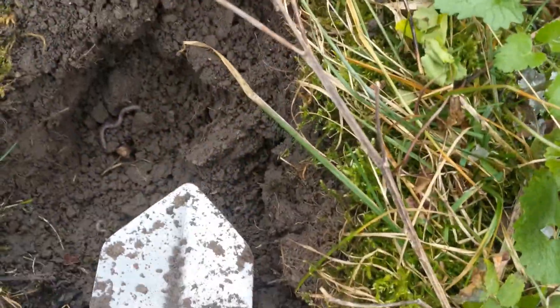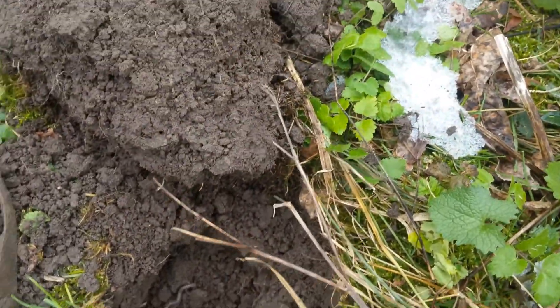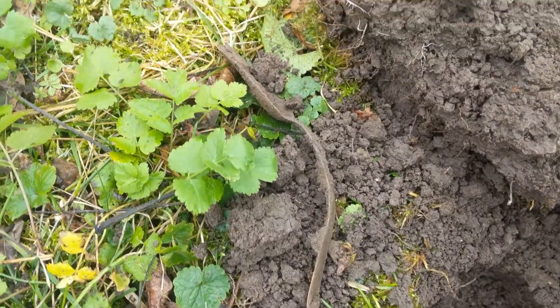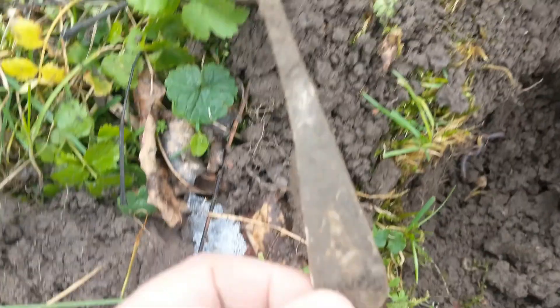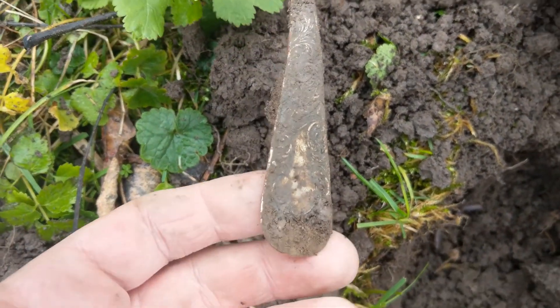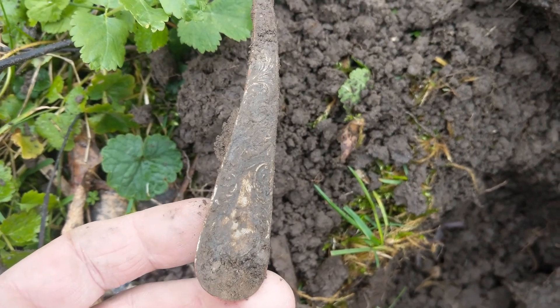Hi everybody, I'm out detecting today after that little snowstorm yesterday. First high tone is a spoon — it's got lots of fancy on it, just silver plated, but cool nonetheless.